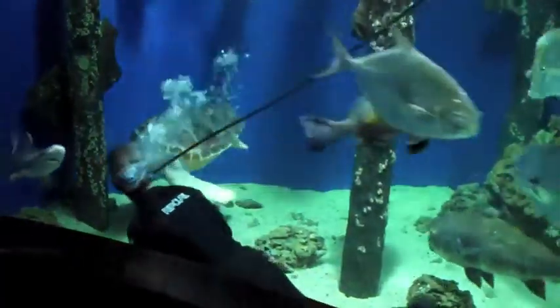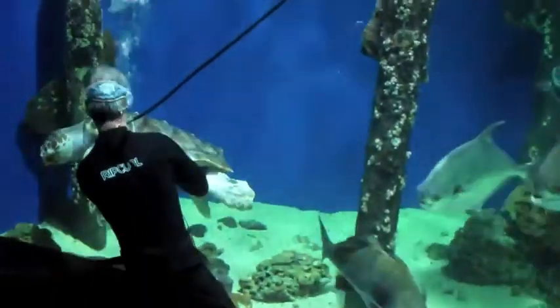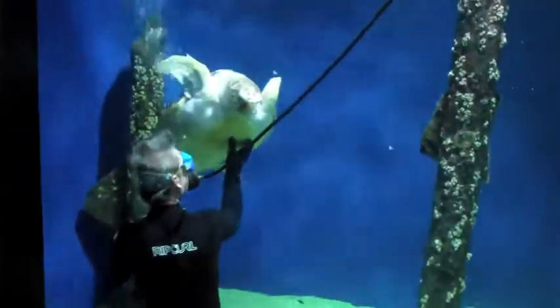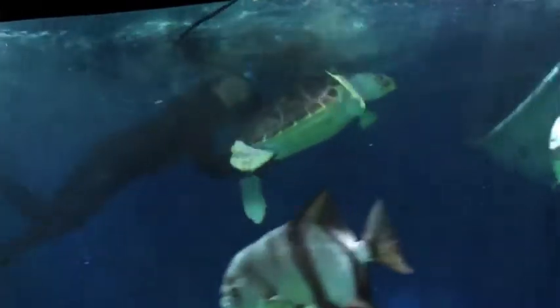Oh, that was beautiful! Staff and onlookers watch as Abe is carefully guided toward the bucket. You're getting closer — yeah! Oh my gosh, look at that! How smoothly you did that! I think we need some applause!